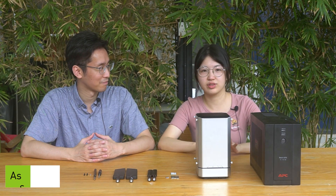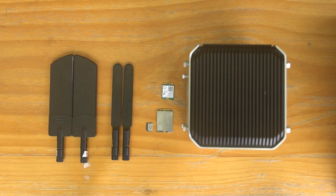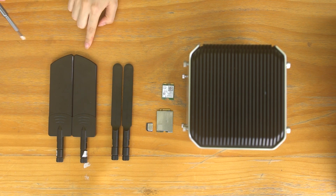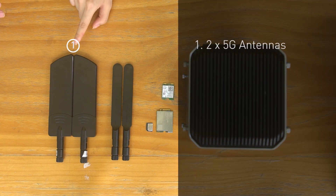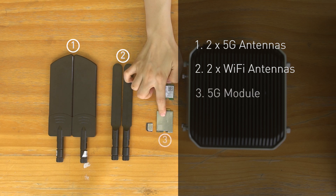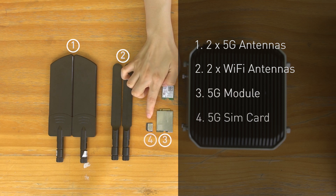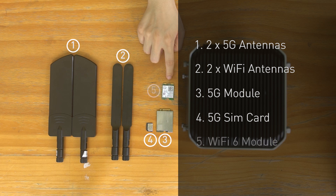First, I will show you how easy it is to assemble our 5G router. I can see we have a lot of accessories here — can you tell me what they are? Can you guess what this is? It's a pair of 5G antennas. Do you remember this? I remember this has been included in our product list — yes, it's the Wi-Fi antennas. And we have prepared the 5G module and a 5G SIM card from our local carrier — the same kind of card as in your phone. And this is a Wi-Fi 6 module.